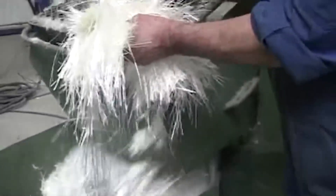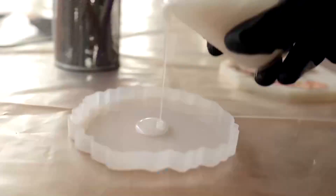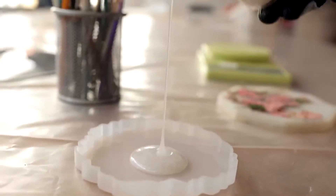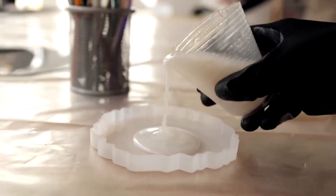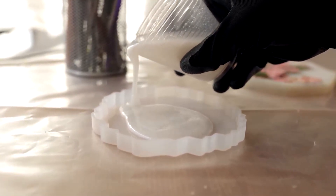The fibers, with diameters ranging from 5 to 25 micrometers — thinner than a strand of hair — provide mechanical strength and rigidity. The resin, usually polyester, epoxy, or vinyl ester, acts like a glue, distributing loads and protecting the fibers.